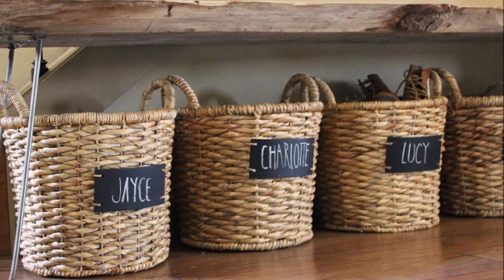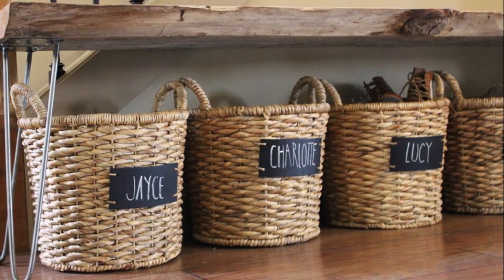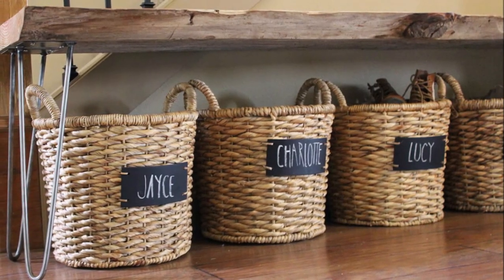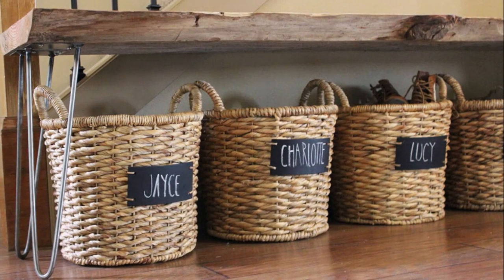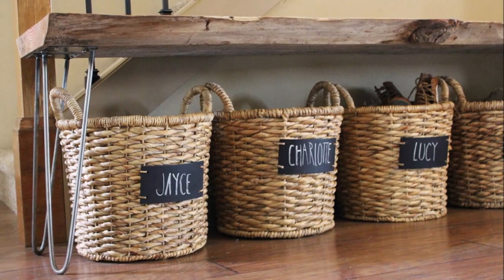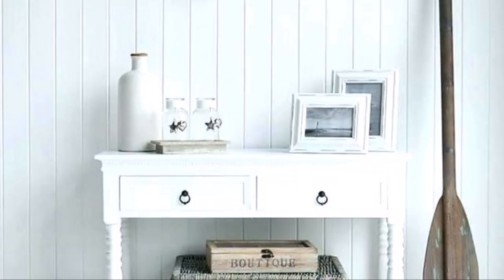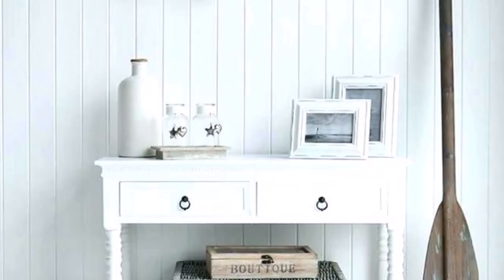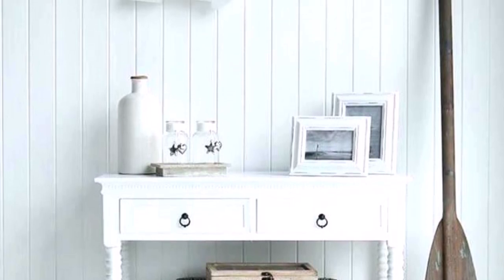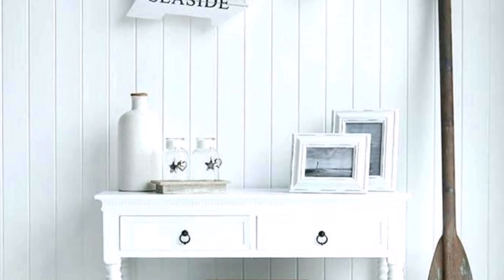Here is what I call creative storage space. They have added a bench to the hallway, but the bench has no storage built in. So they added baskets underneath and put labels on each basket with each family member's name, so each person has their own basket for their shoes. There is also another table in the hallway with two drawers for storage, space on top for decoration, and another space underneath the drawers to store things.